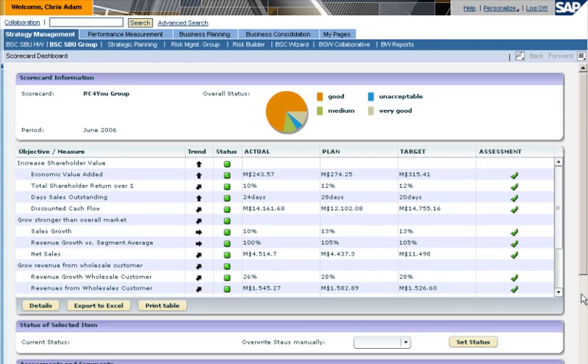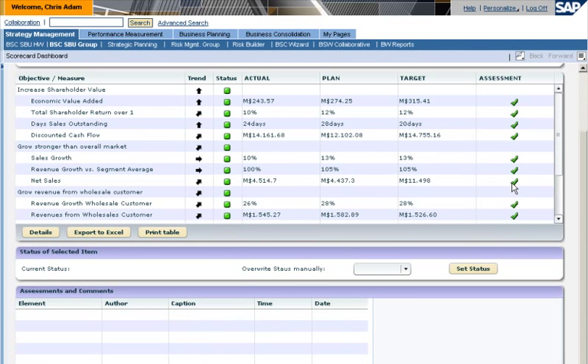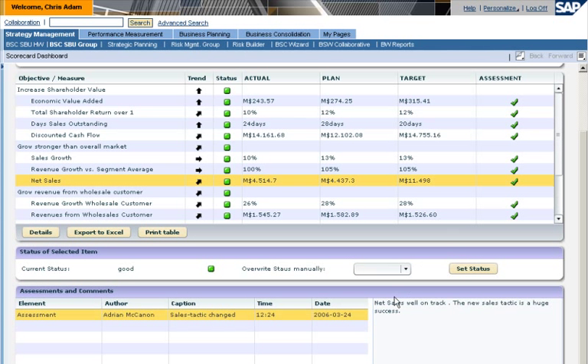SAP ERP gives you the tools you need to gain timely insight into actual business situations, make strategic decisions in real time, and achieve the results you want.